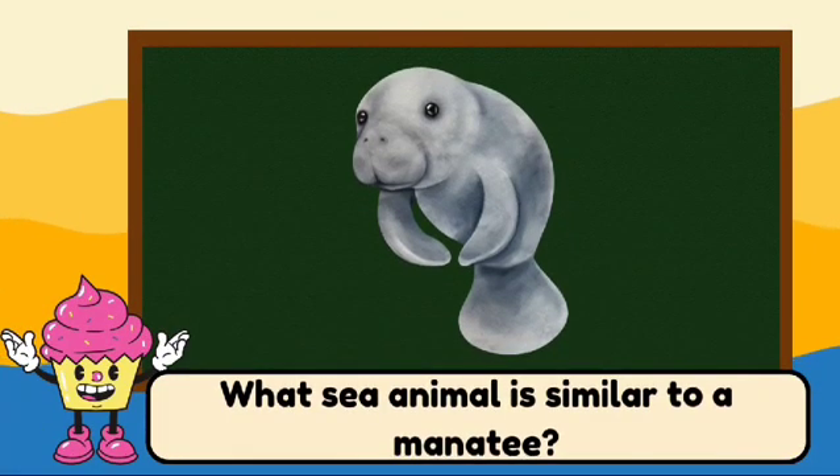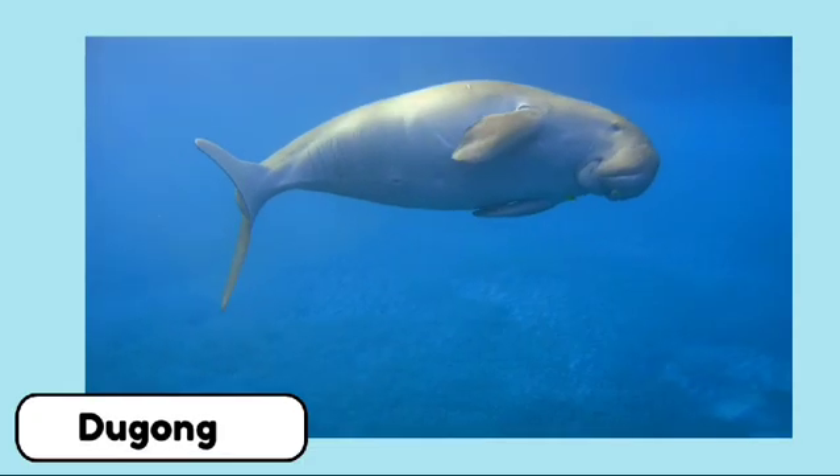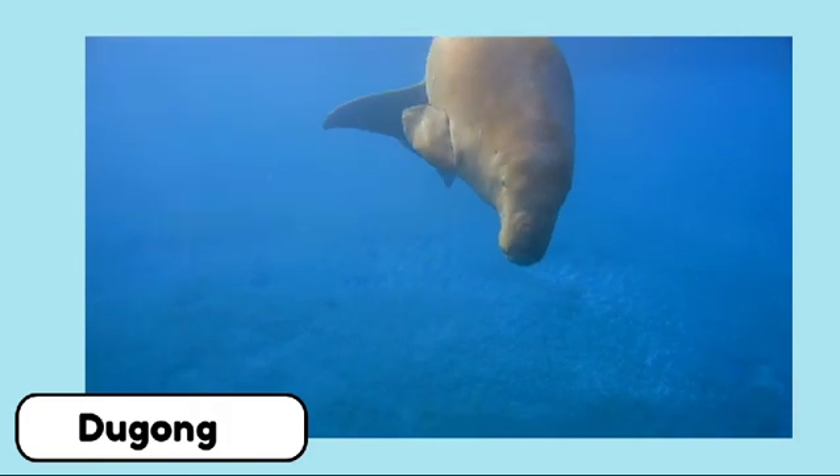What sea animal is similar to a manatee? It's a dugong. Dugongs are similar to manatees but have a tail shaped like a fluke.